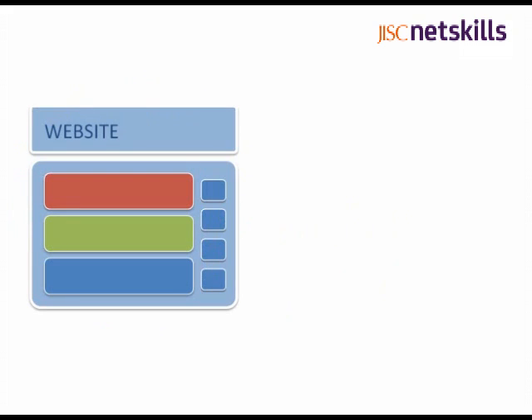First, you need to find some relevant feeds. Most websites offer them, and usually flag them up with the RSS icon. Once you start looking for this, you might be surprised how often you'll see it, from journals to blogs and social media sites.